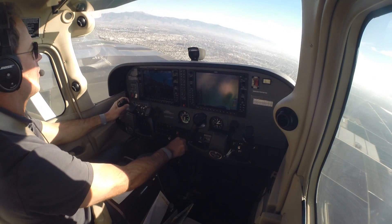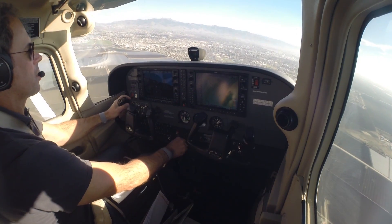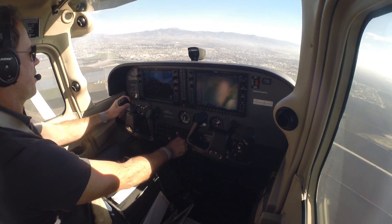Salinas Tower, Cessna 63251, 4-mile final. Cessna 251, runway 8, clear to land. Clear to land, runway 8, Cessna 251.